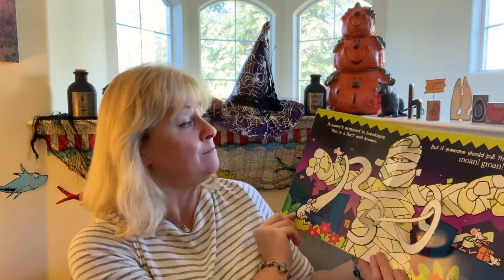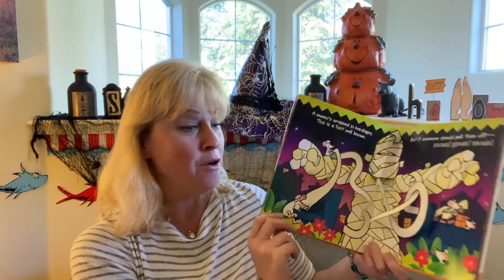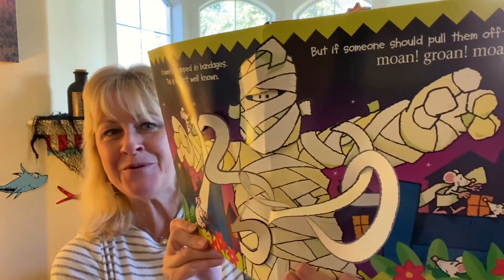A mummy's wrapped in bandages, this is a fact well known, but if someone should pull them off — moan, groan, moan!